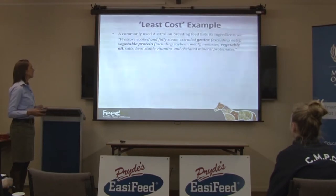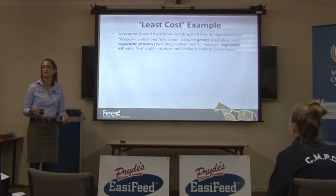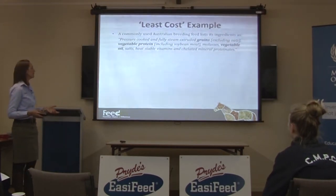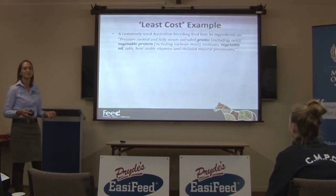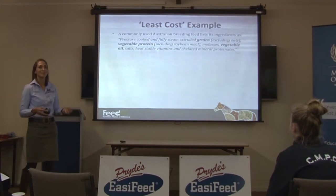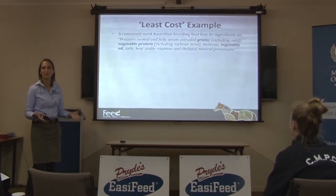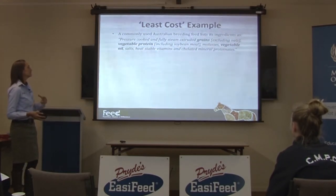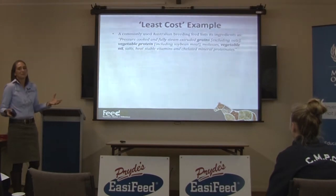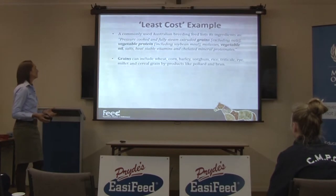Compare that to another breeding feed in Australia whose ingredient list reads: pressure-cooked and fully steam-extruded grains, excluding oats — so you know it's not oats, but you're not really sure what the grains are. Vegetable protein, including soybean meal — and I don't really know whether that means they sometimes use soybean meal or always use soybean meal. Molasses, vegetable oil — could be any vegetable oil. Salts, heat-stable vitamins, and chelated mineral protein aids.